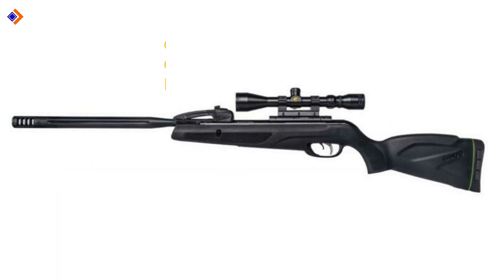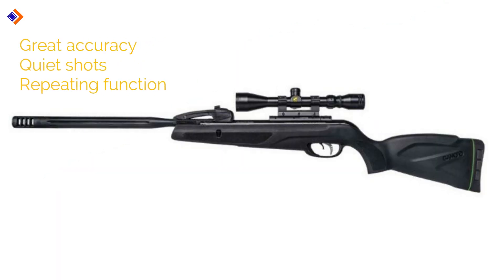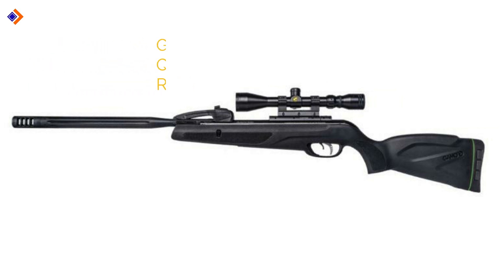Pros: great accuracy, quiet shots, and the repeating function is awesome. Con: scope is not the greatest. Overall, it's definitely one of the top 10 best .22 air rifles.